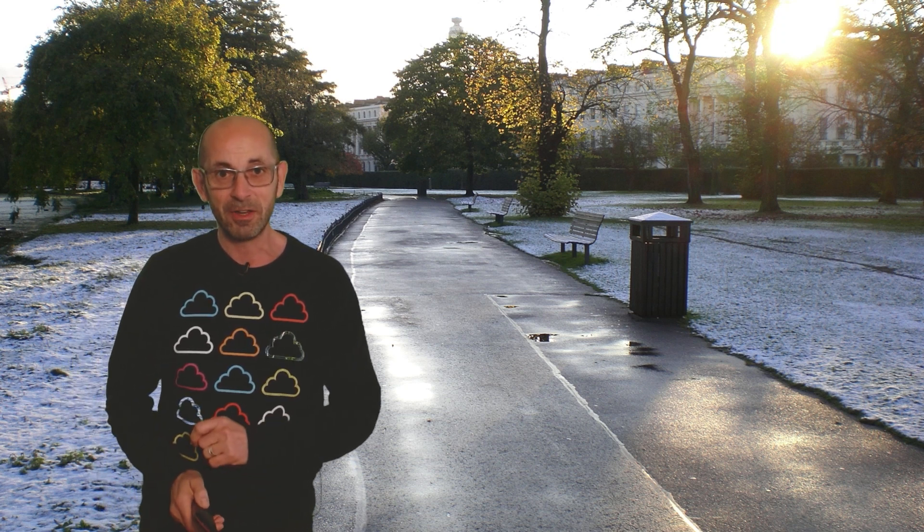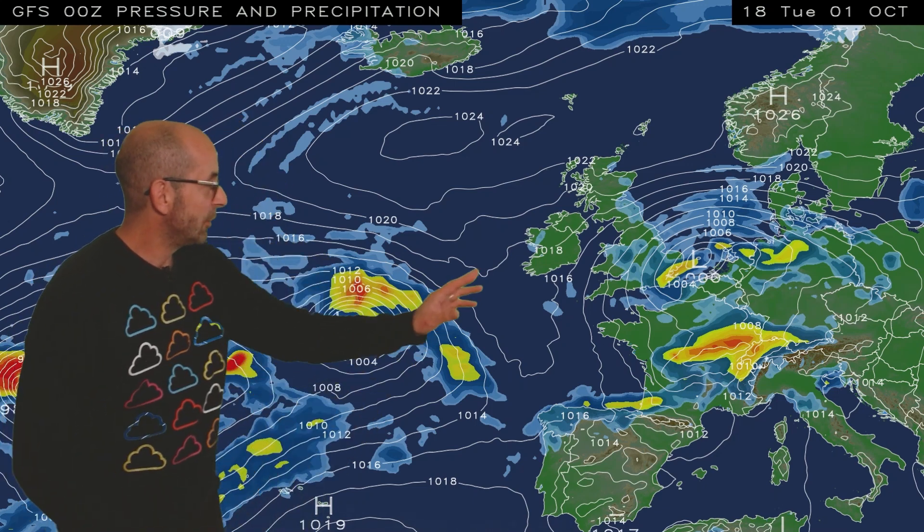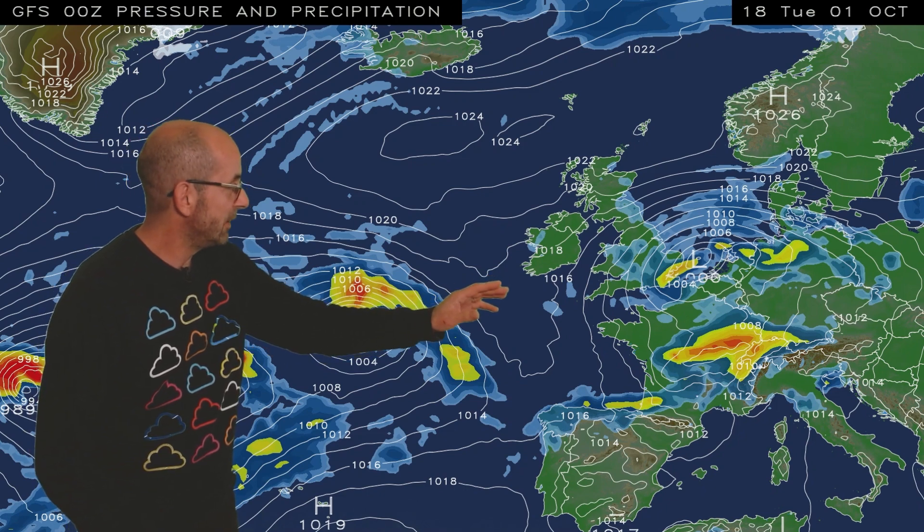Well, let's take a look. As usual I'm going to start with the view across the North Atlantic. The animation runs from 18 GMT Tuesday the 1st. At the outset there's an area of low pressure centred close to East Anglia, still bringing outbreaks of rain to central and eastern England as well as a strong easterly wind.